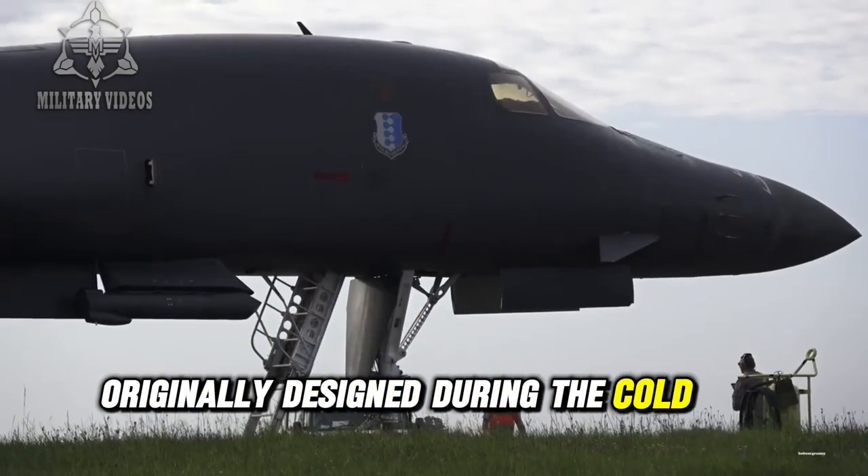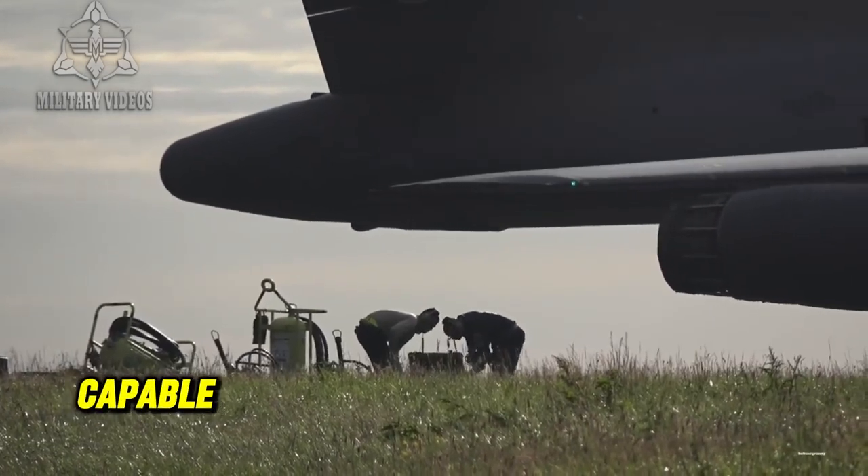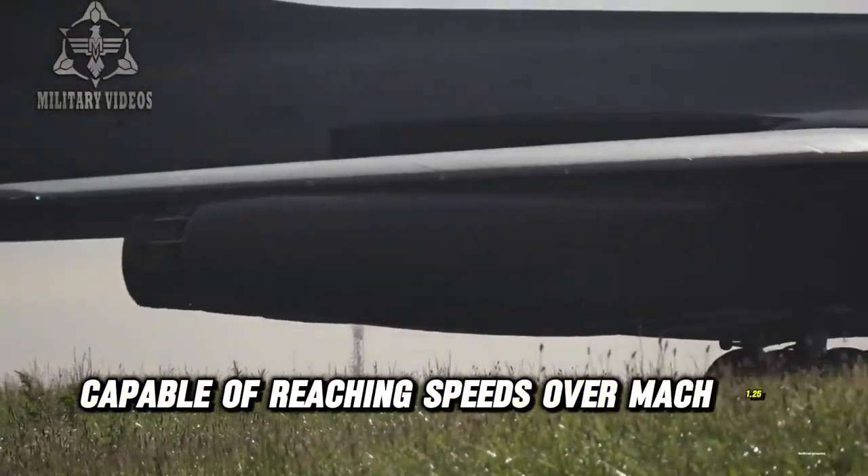Originally designed during the Cold War, the B-1 remains one of the fastest bombers in the world, capable of reaching speeds over Mach 1.25.